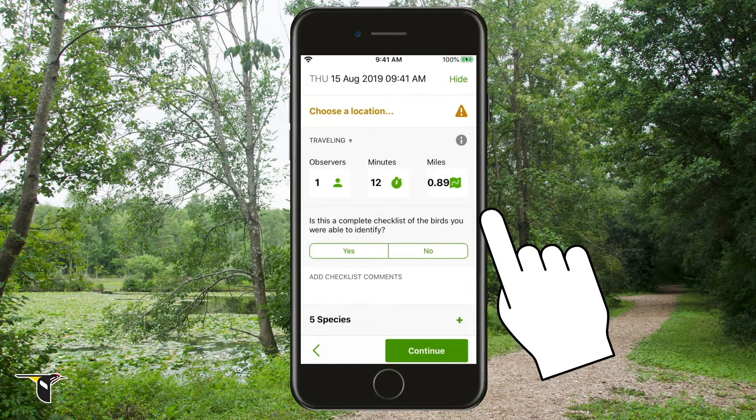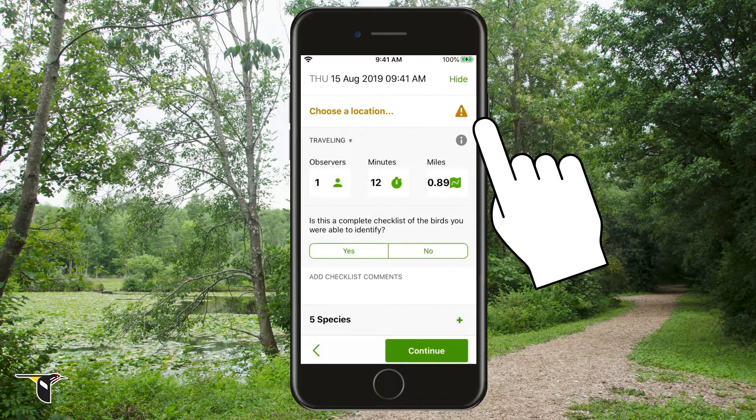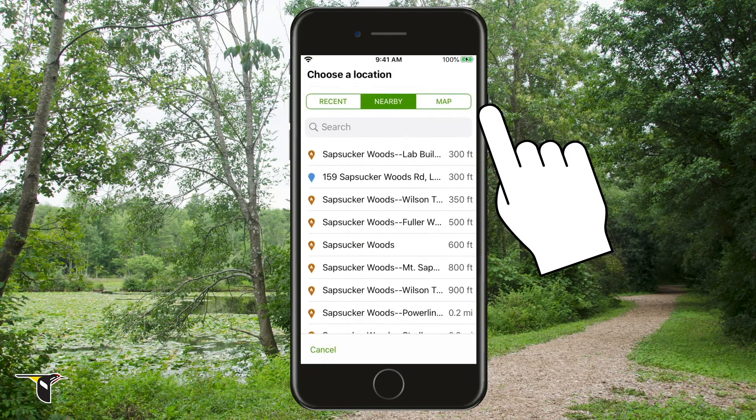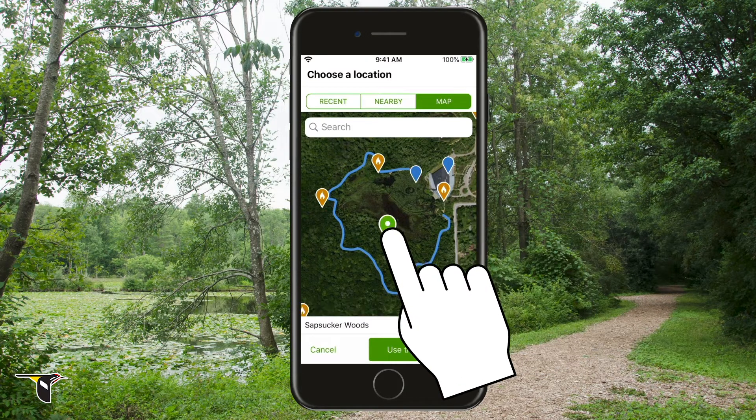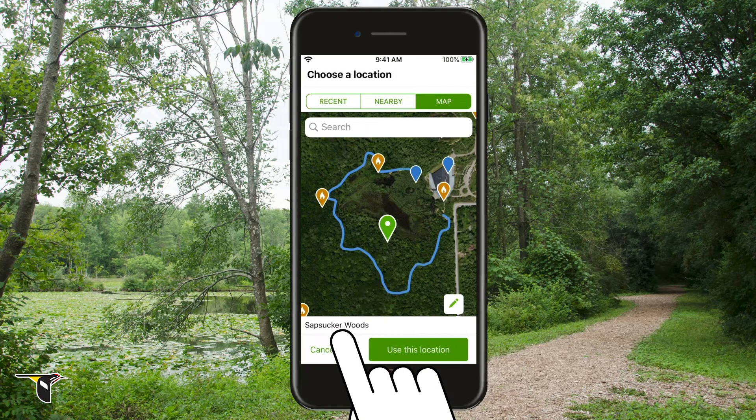Now it's time to review your checklist. The first thing you'll need to do is add your location. The best way to do this is to use the map. It's important to choose a location that accurately represents where you were birding. You can either choose an appropriate existing location or create a new location by tapping on the map. In this case, you were birding at Sapsucker Woods, so choose that location.